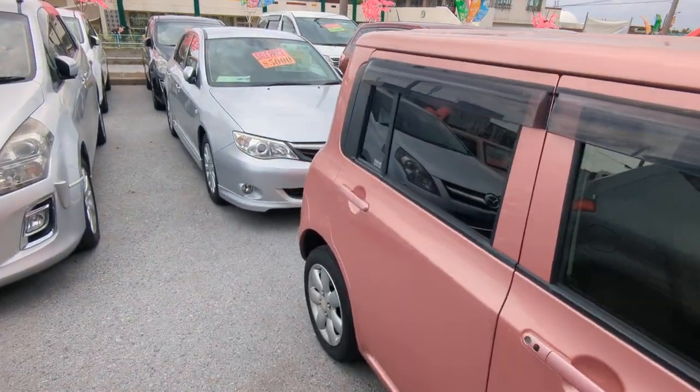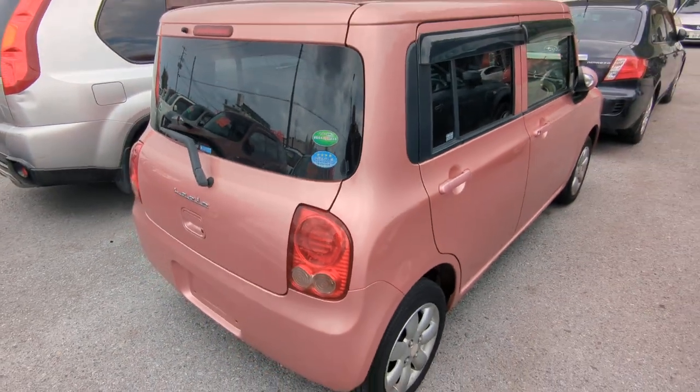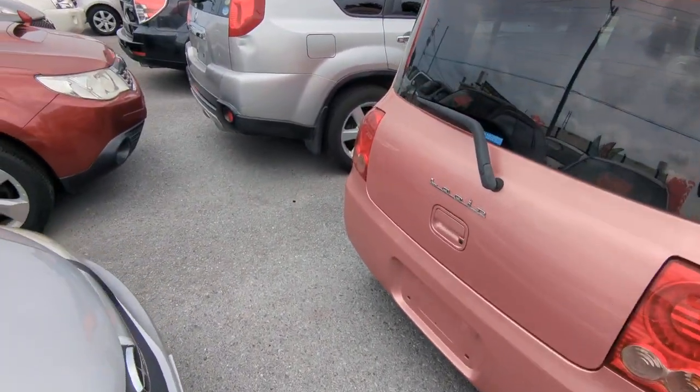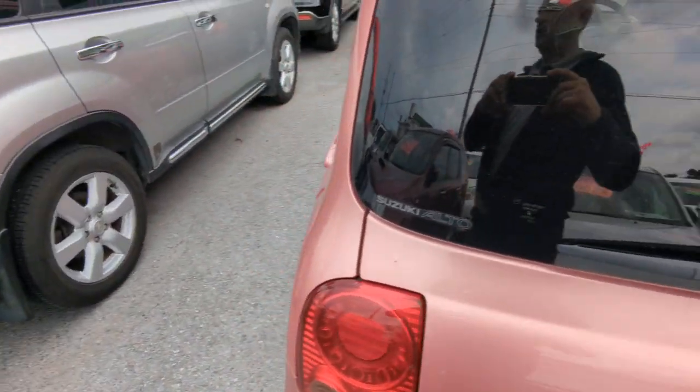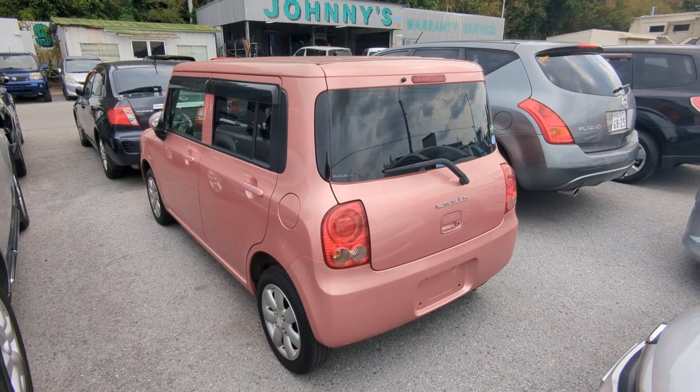I'll show you the features inside. But first, I'd like to ask you to please watch the video until the end. I do go over a lot of information — it's going to answer a lot of your questions. Things like the JCI, the warranty, the financing — I cover all that and more. So please bear with me until the end. If not, please contact me or stop on by.